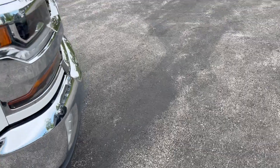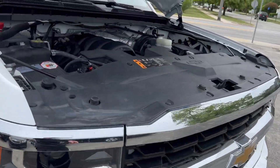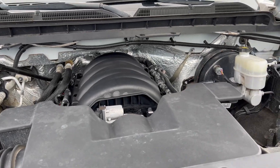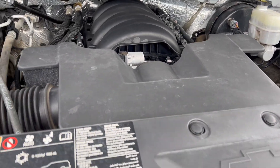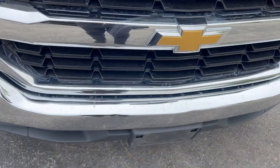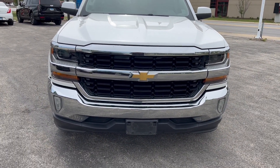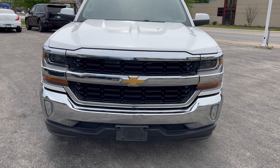It also has the 5.3 liter engine with 355 horsepower. The convenience package gives you the trailering tow group, so this does tow 11,000 pounds and it has a 1,730 pound payload capacity with a Class 4 hitch.